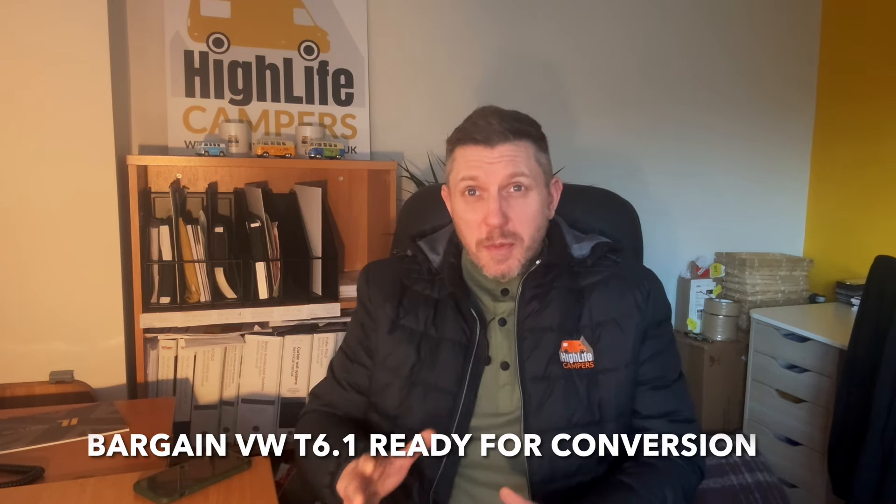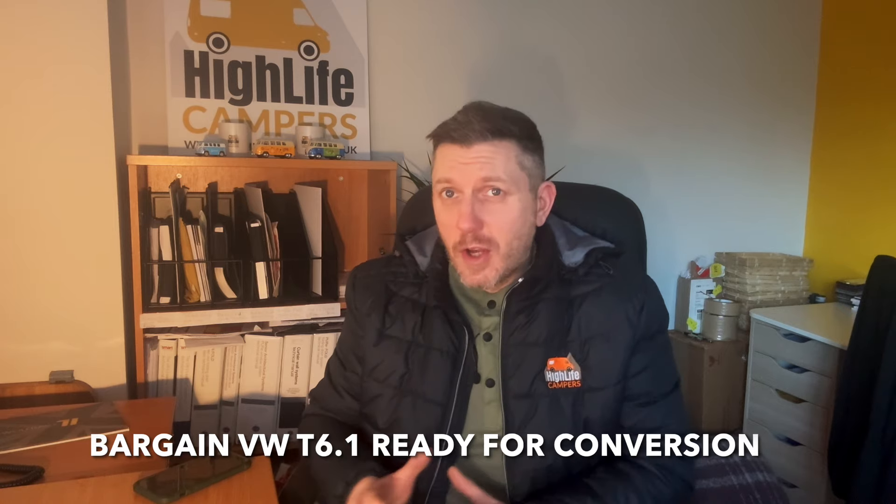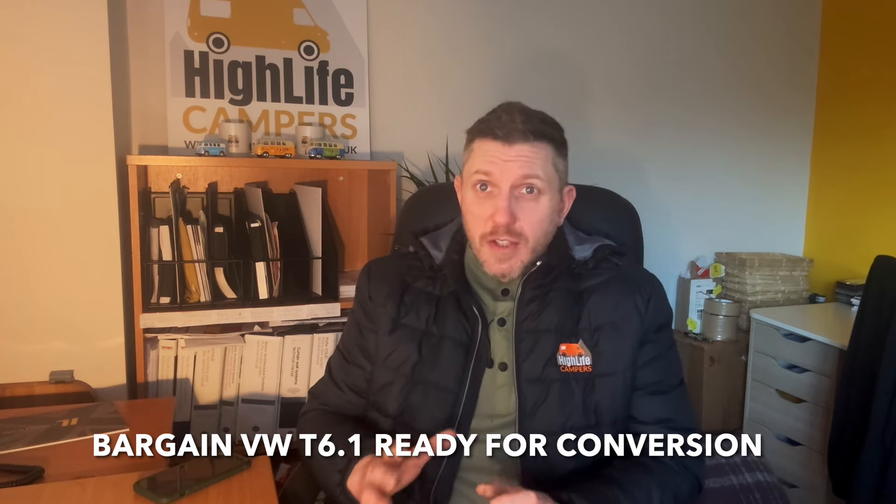Hey, welcome back to the channel. This video is going to be really quick because I've just had a phone call from one of our main VW suppliers — one of the dealerships that we buy vans from on a regular basis — and they've just offered us an amazing base vehicle at a really good price. When we get a call like that, I like to let our subscribers know straight away in case it's of interest.